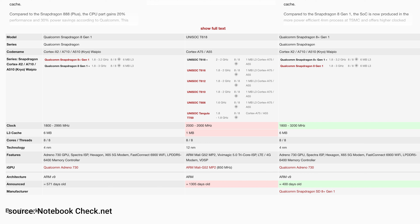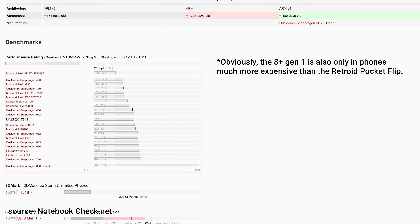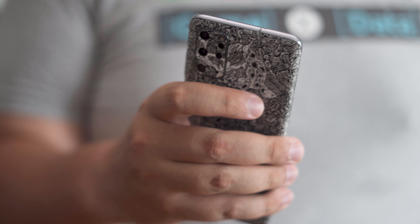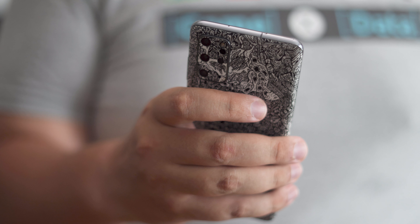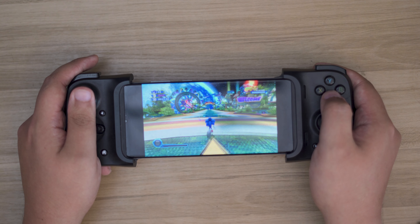We're seeing new handhelds like the Retroid Pocket Flip coming out with processors like the Unisoc Tiger T618, which get the job done but are built with tech much older than the Snapdragon 8 Plus Gen 1 in my Z Fold 4. My Galaxy S20 Plus — a three-year-old phone equipped with a Snapdragon 865, which sells for less than $200 these days — has a much easier time running GameCube and Wii games than similarly priced handhelds.